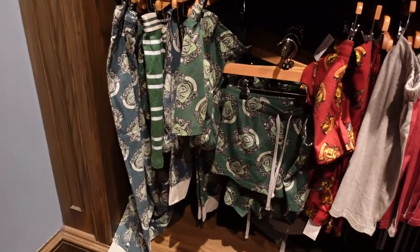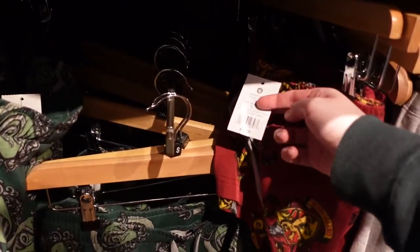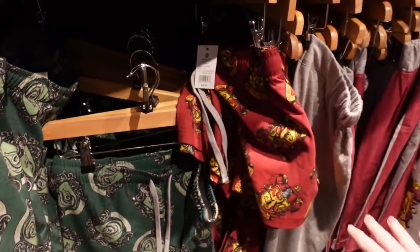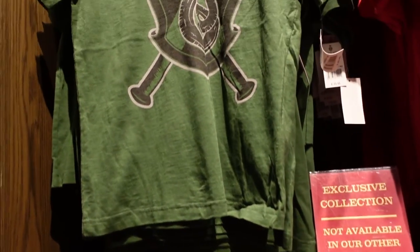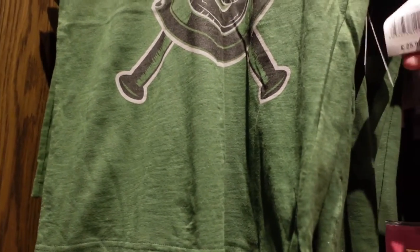There are charms — you can get a set of three charms for £15. And some spider pins. These look like pajamas — £22, and that might just be for the shorts. The t-shirt is £25.95.